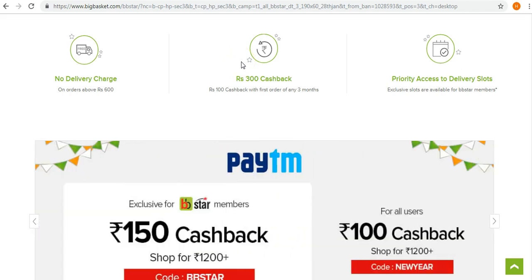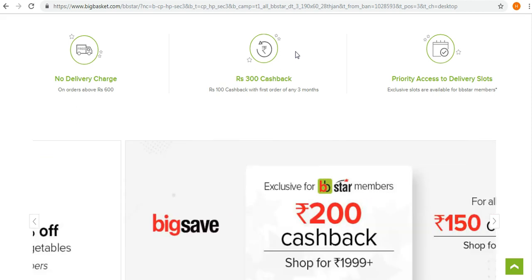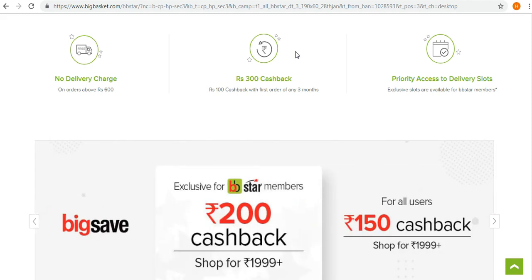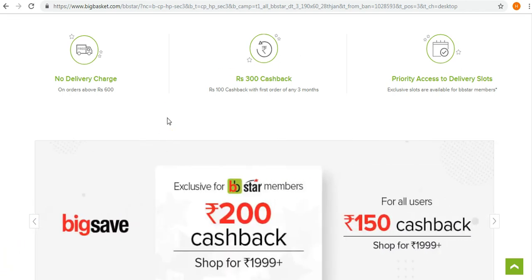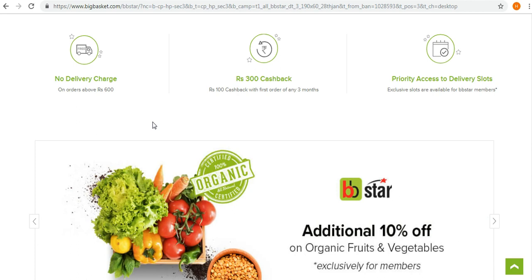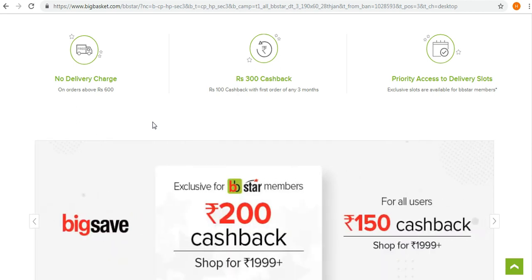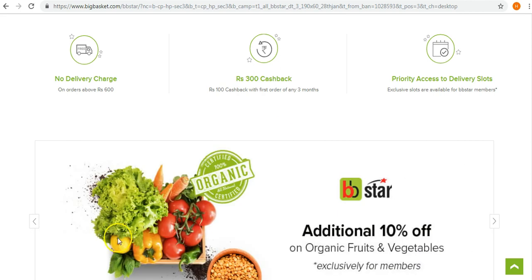The membership also offers 300 rupees cashback. BigBasket credits 100 rupees into your wallet with your first order in any of three months. There is no limit on the order amount, and the cashback is credited straight to your BigBasket wallet within 48 hours. So effectively, you pay 299 rupees for the membership and get 300 rupees cashback, making the membership essentially free within those three months.